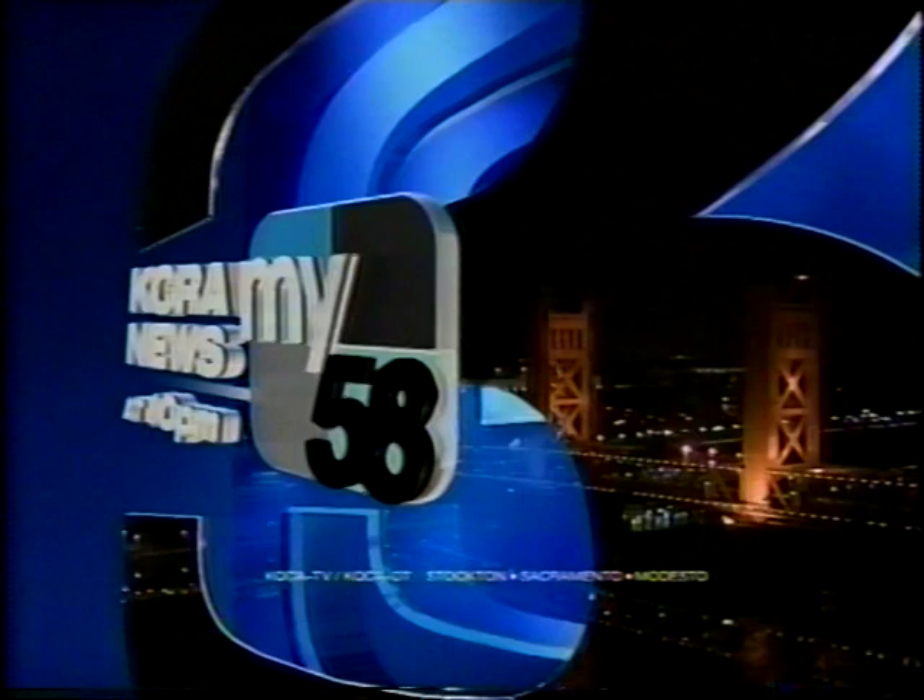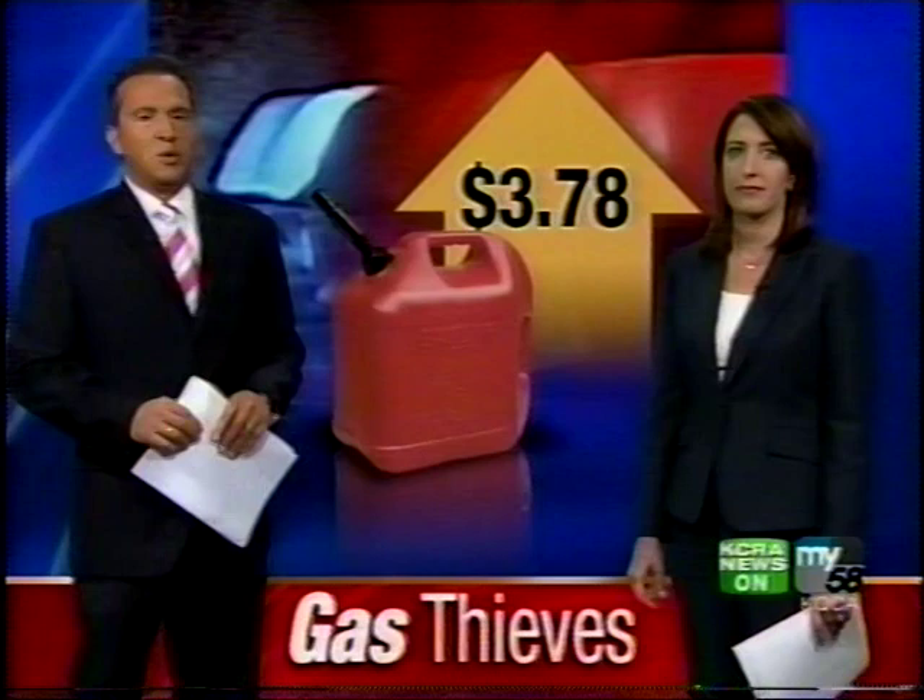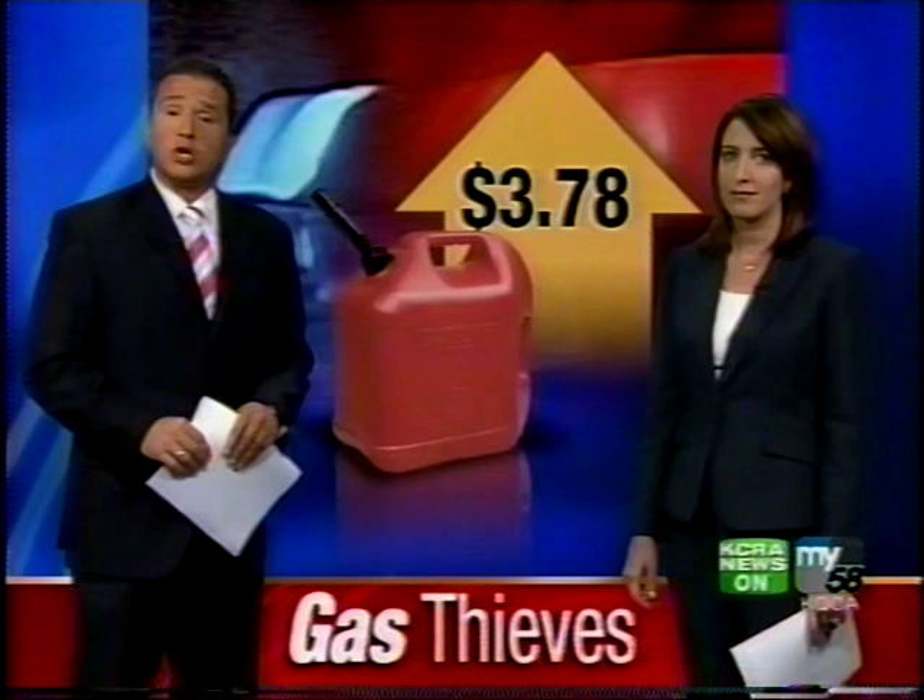You're watching KCRA News at 10 in HD on My58. Drivers are coping with high prices and they're now becoming victims of gas thieves, and it seems to be getting worse. That is our top story tonight at 10.